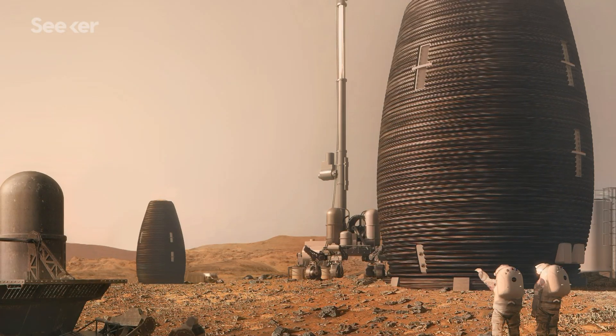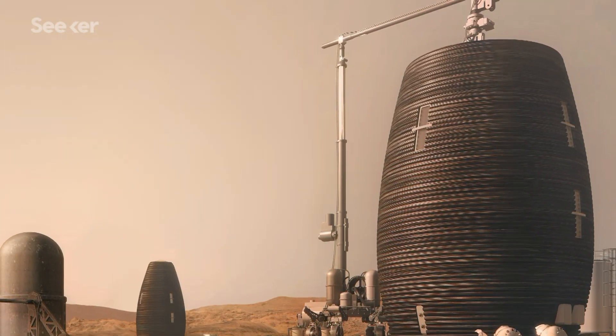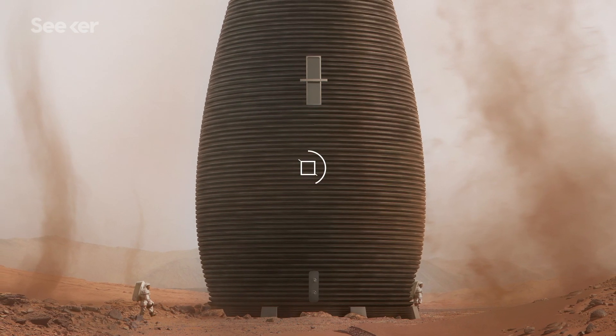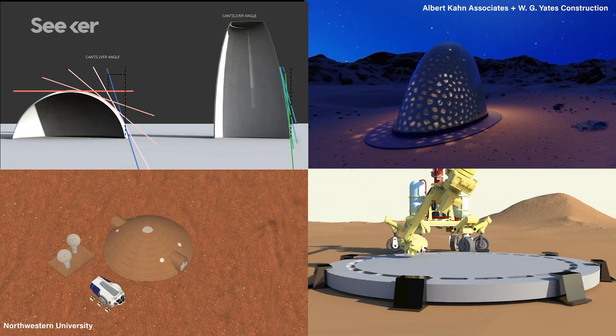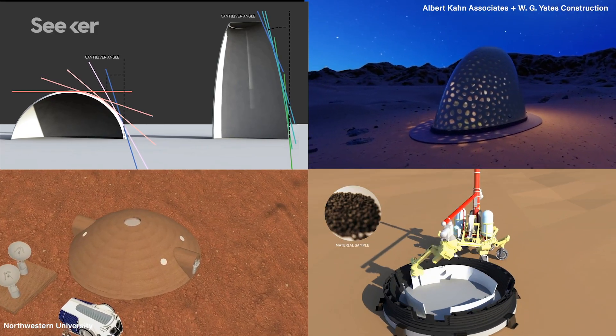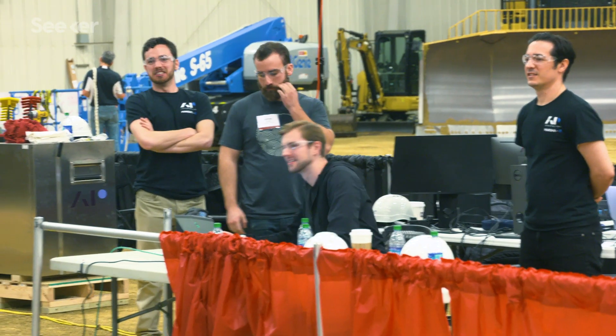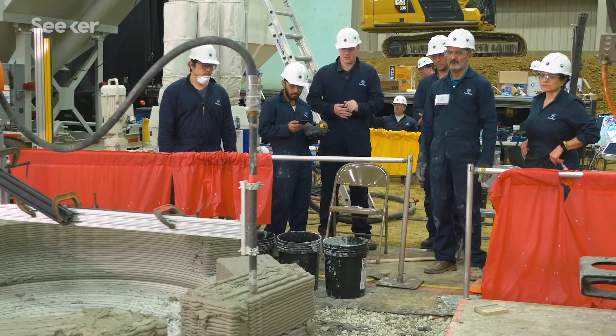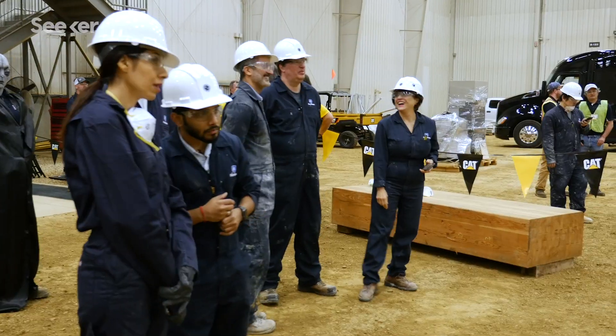Right now, you're looking at renderings of human settlements on Mars. These designs were part of NASA's 3D-Printed Habitat Challenge, a four-year-long competition aimed at engineering homes for another planet. The brightest architects and engineers from across the globe put their skills to the test, culminating this year in a nail-biting finale.